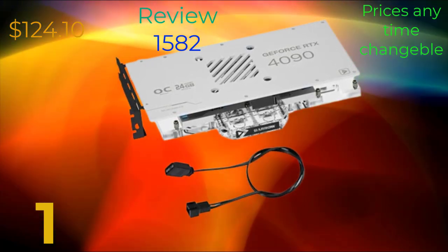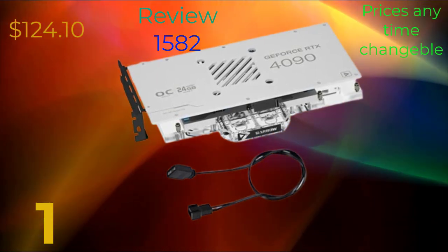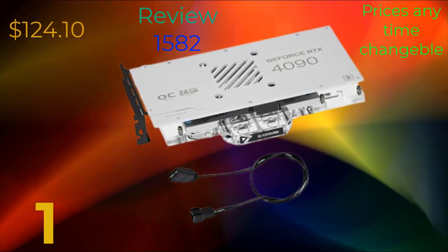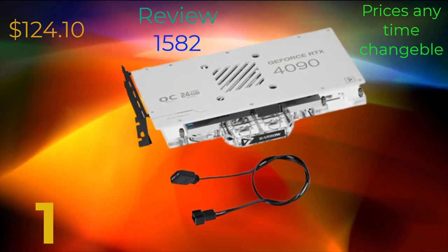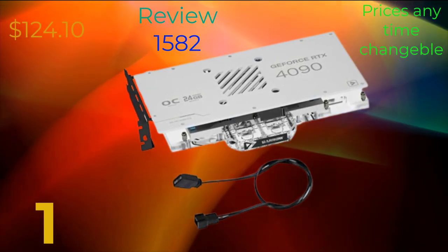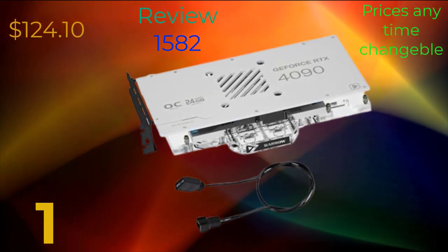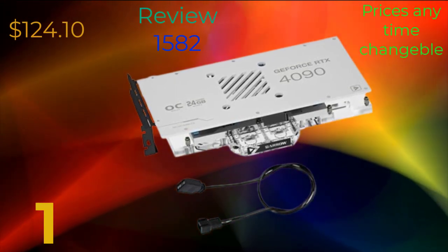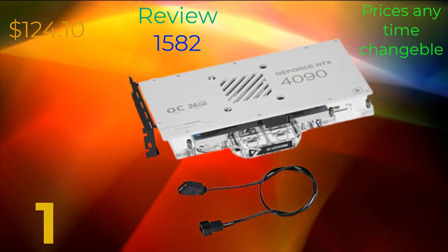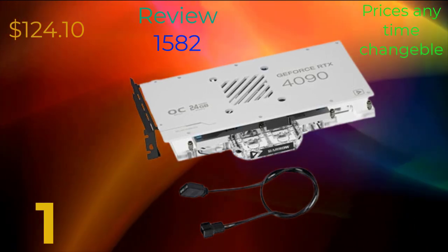In terms of connectivity, the RDX 4090 offers a range of options, including HDMI 2.1 and DisplayPort 1.4 outputs, allowing for high-resolution and high-refresh rate displays. It also supports PCIe 4.0 for faster data transfer speeds. The RDX 4090 is designed with efficiency in mind, featuring advanced power management technologies that optimize performance while minimizing power consumption, ensuring you get the best performance without draining your system's resources or increasing energy costs.